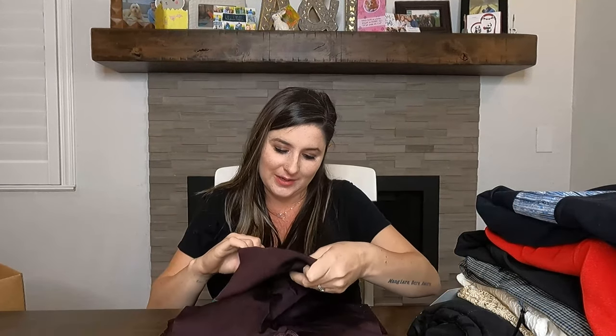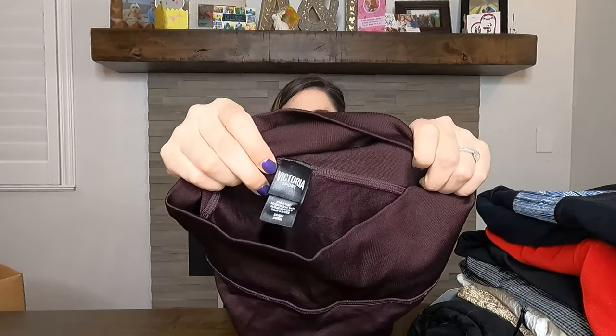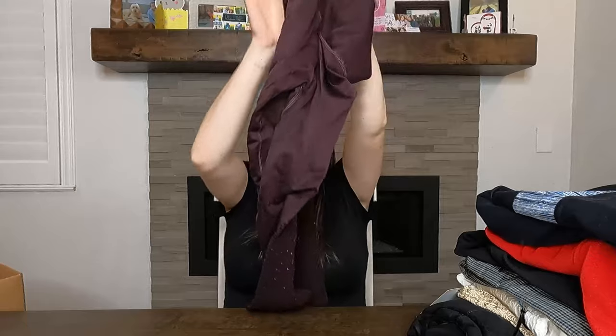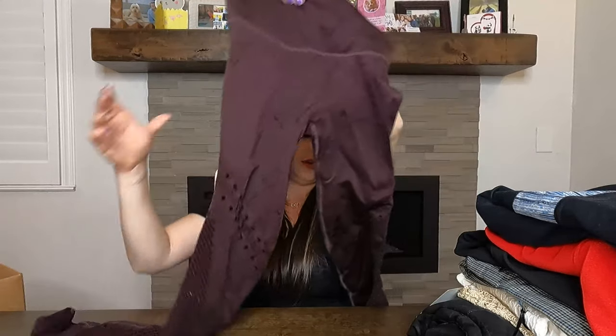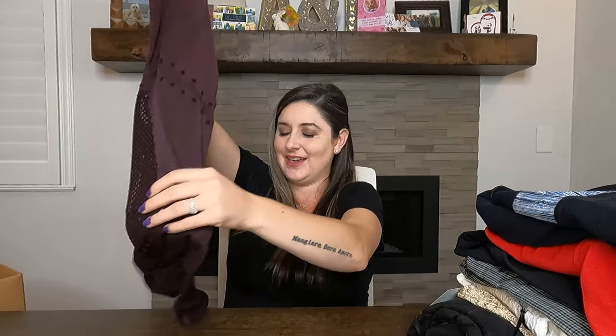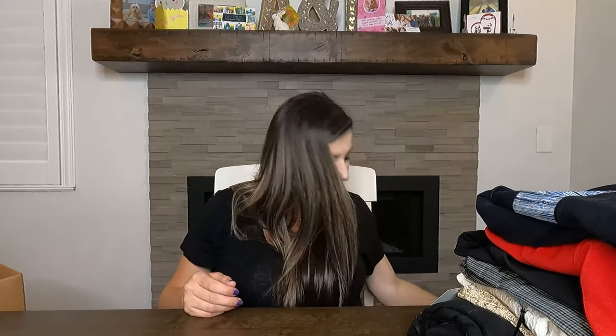These are Victoria's Secret size small — Victoria's Sport pants. They're really cute with laser cutouts all over them. I might actually try to keep these for myself. I probably won't have a ton of resale value on them, but that's okay.